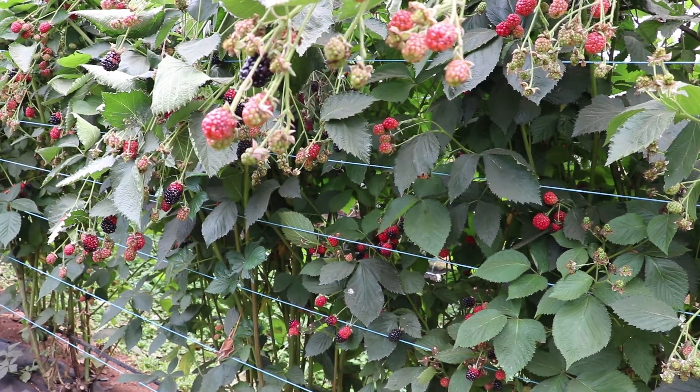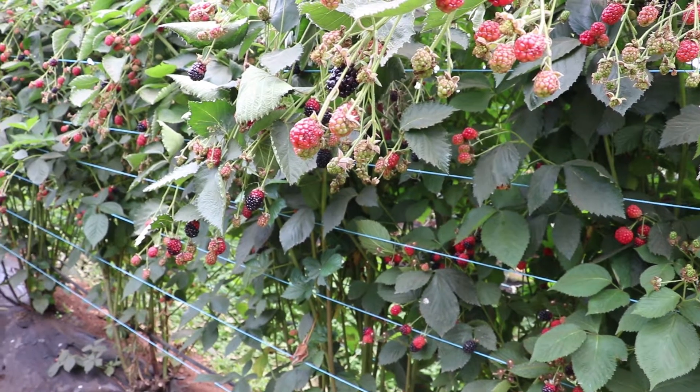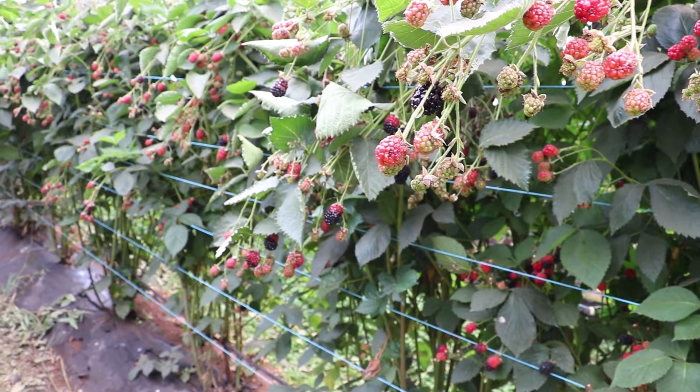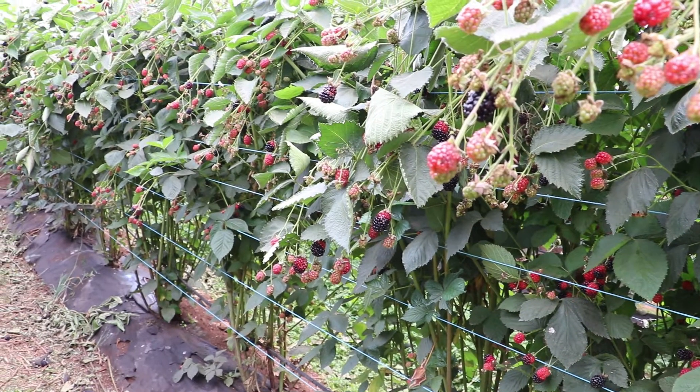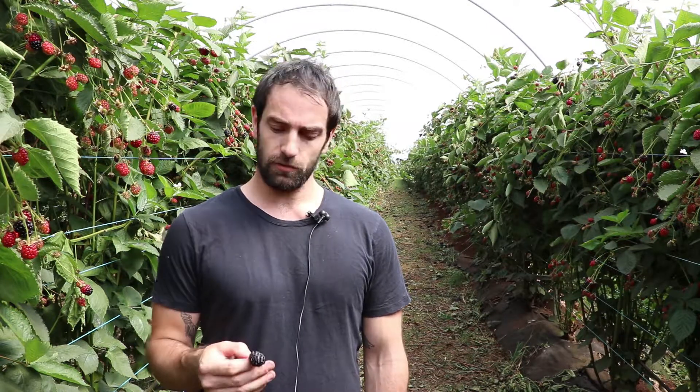Here at our Denorland field site we're doing a study on nitrogen fertigation and how it impacts the post-harvest quality of blackberries. Red druplet disorder can be affected by nitrogen fertigation. We've got a low, a medium, and a high rate going onto the blackberries during harvest here, and then we're assessing that fruit post-harvest to look at the quality aspects as well as the red druplet disorder expression.